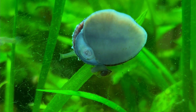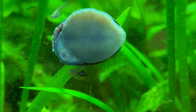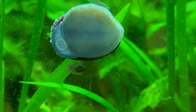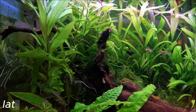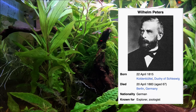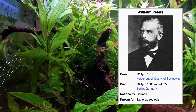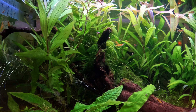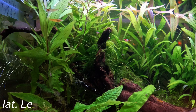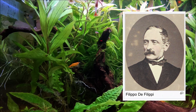Guppies are often used as model organisms in the fields of ecology, evolution, and behavioral studies because they reproduce very fast and are very colorful. Guppies were first described in Venezuela as Poecilia reticulata by Wilhelm Peters, who was a curator of the Berlin Zoological Museum in 1859, and as Libistes poeciloides in Barbados by Filippo de Filippi in 1861.